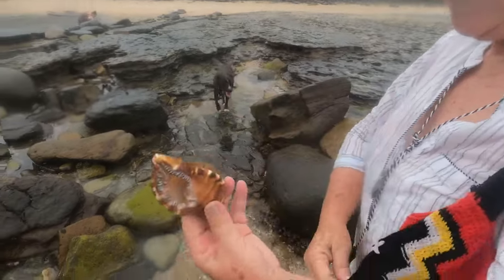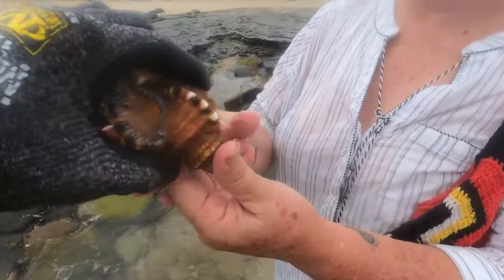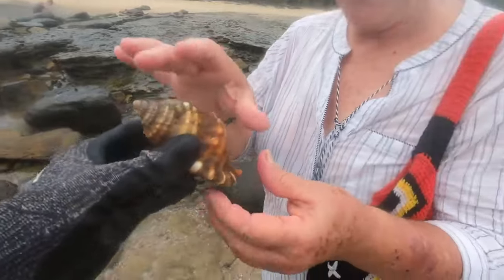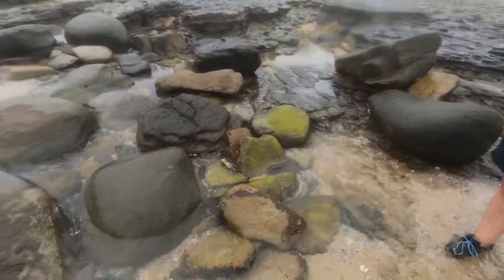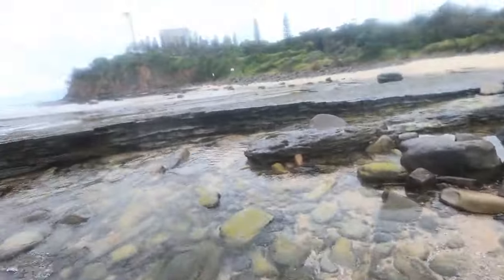When I come home and empty my shell bag I bring the ocean with me and it smells just divine. Clean that up and shoot me a photo if you do — I'd love to see the underneath. That's cool. I might head over to the other side in a minute — that hairy triton was a beauty.